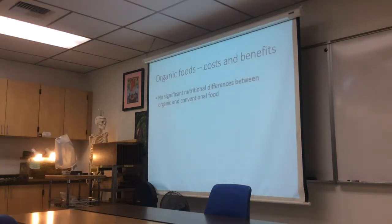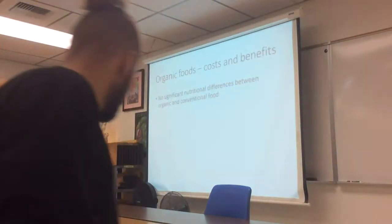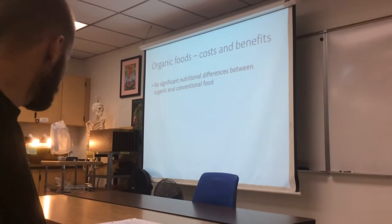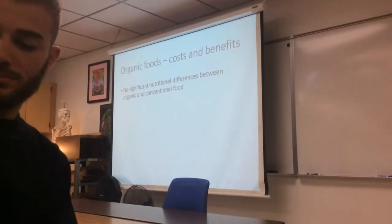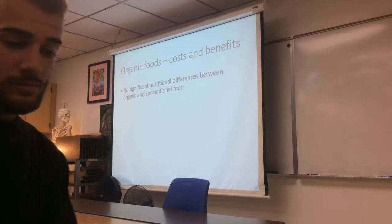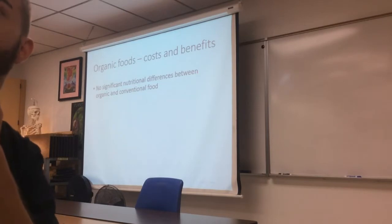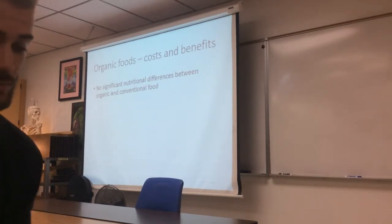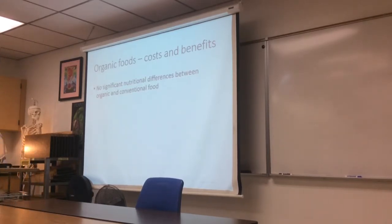So what are the costs and benefits of organic food? This is a controversial issue with a lot of money riding on it — both for people running organic farms and grocery stores, and for those competing with them. There have been a number of studies done by government and university organizations looking at differences between organic and conventional farming.